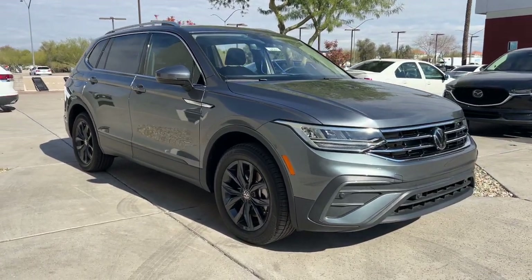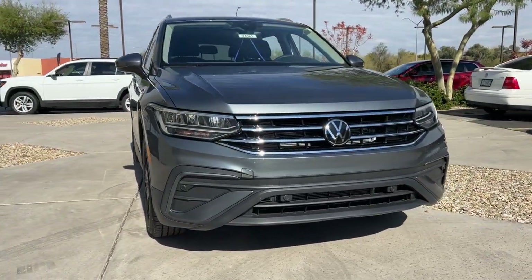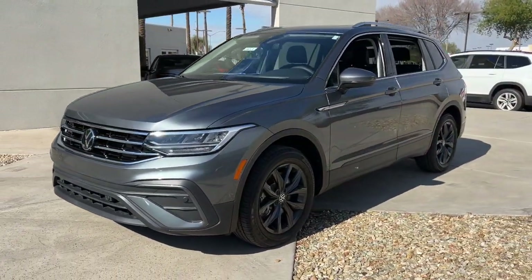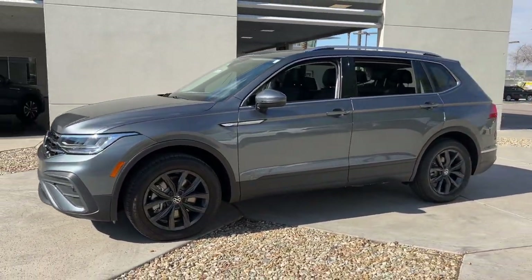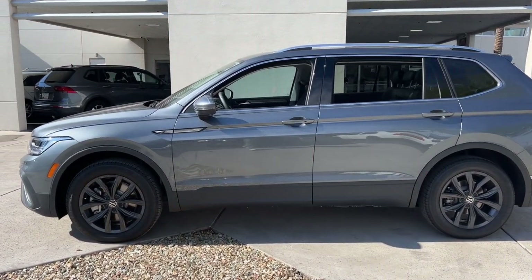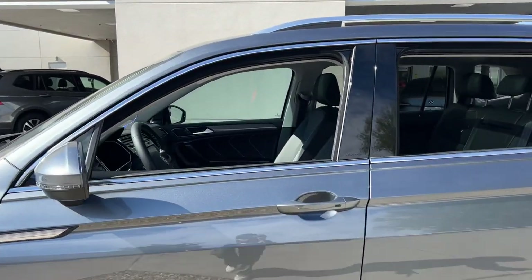Introducing the 2024 Volkswagen Tiguan. Here's a family-minded Tiguan that delivers safety and practicality wrapped in understated style. From its driver assist safety features to its impressive fuel efficiency and available third row seating, this convenient crossover has your back.